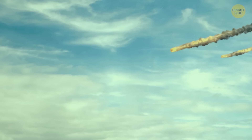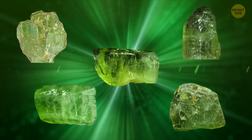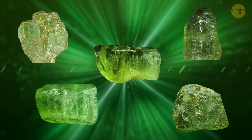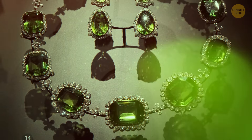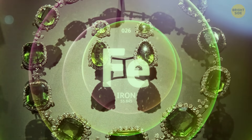Peridot also comes from meteorites that have crashed into Earth, but that's really rare. Its color ranges from a brown-green color, to yellowish green, to pure green. Yellowish green is the most common shade you'll see in jewelry, and this color is possible thanks to a good amount of iron in the stone.